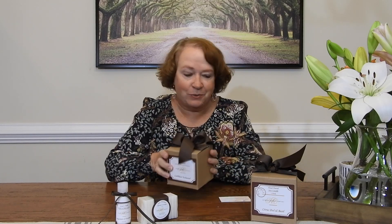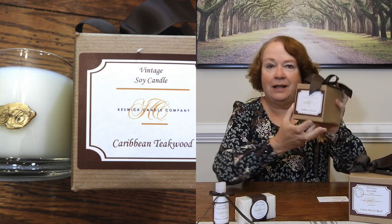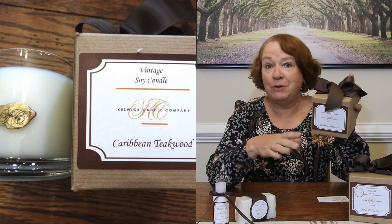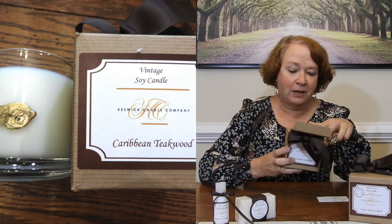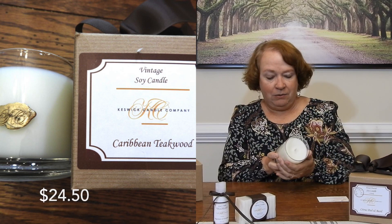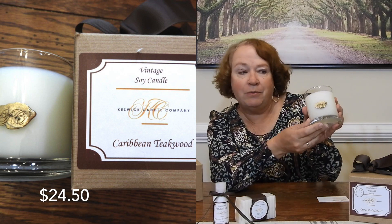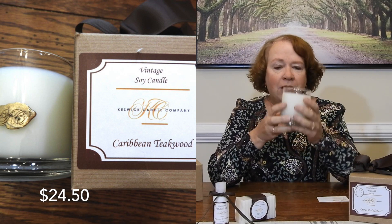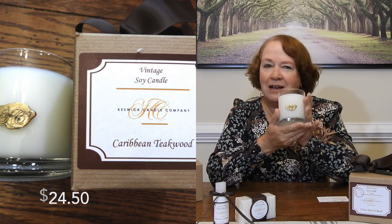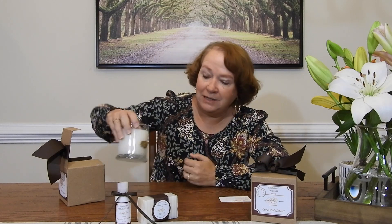We are back to the Keswick Candle Company unboxing. Let's go with this one — soy candle, Caribbean teakwood. I love a bow — so pretty. I will put pricing within the video for you too. It's pretty — they have a K and a C for their company on there. It smells nice, it's almost a masculine smell. I like that — very nice being teakwood. My dad used to have teakwood on his boat.